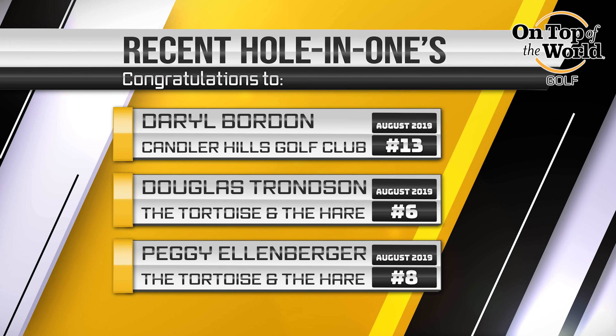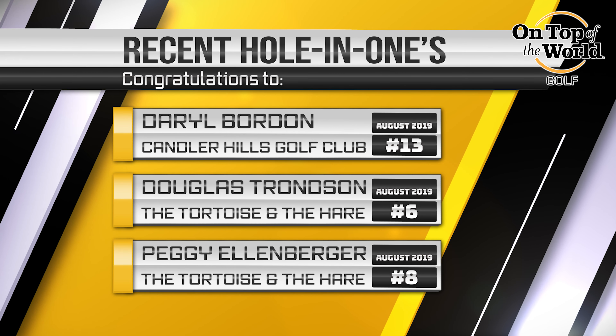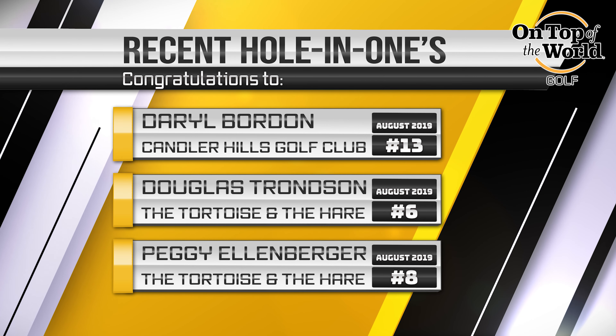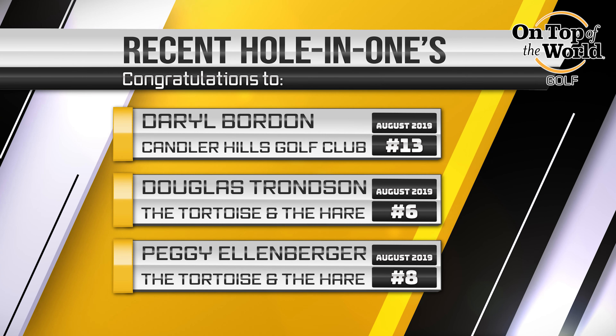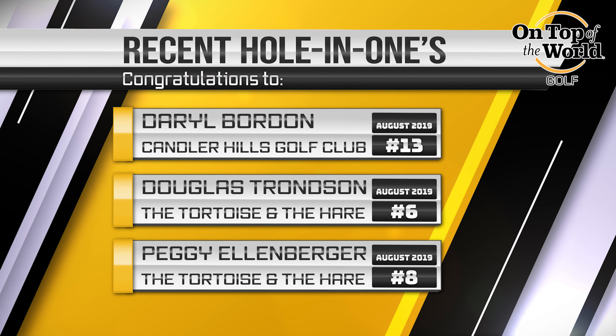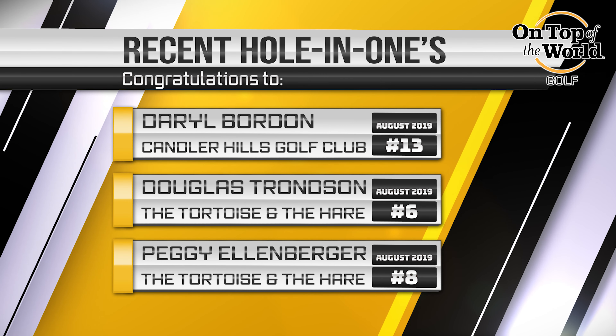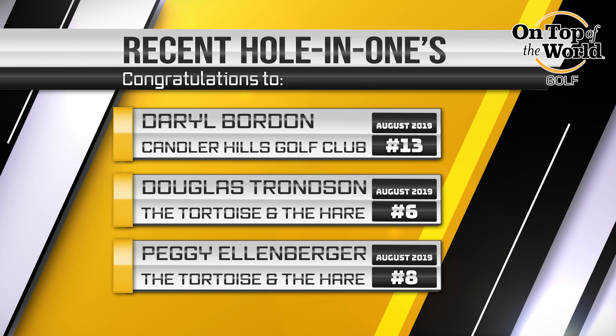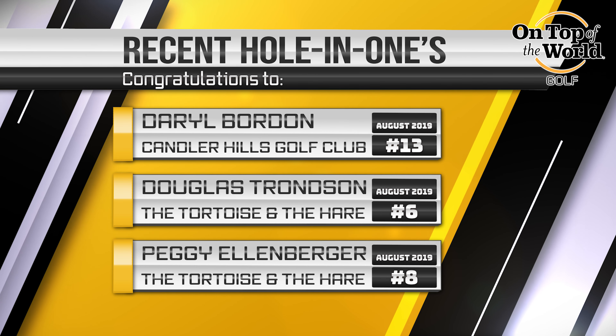Now let me go over some of our holes in one for the month. Congratulations to Darrell Borden with a hole in one on number 13 of Candler. Congratulations to Doug Trosden with a hole in one on number 6 at Tortoise and the Hare. And congratulations to Peggy Ellenberger with a hole in one on number 8 of Tortoise and the Hare.